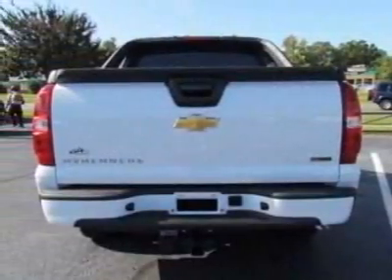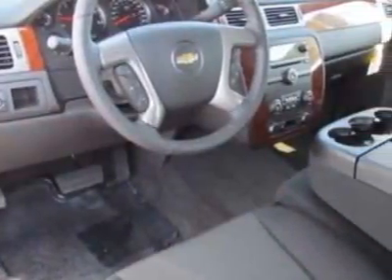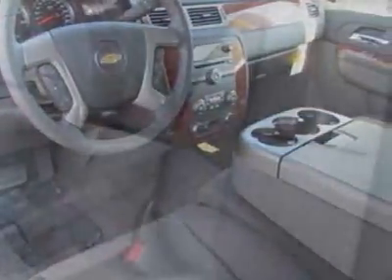This Avalanche boasts a 5.3-liter engine and has a 6-speed automatic transmission. Another great feature is that this vehicle uses flex fuel. Additional options for this vehicle include the Rear Axle,